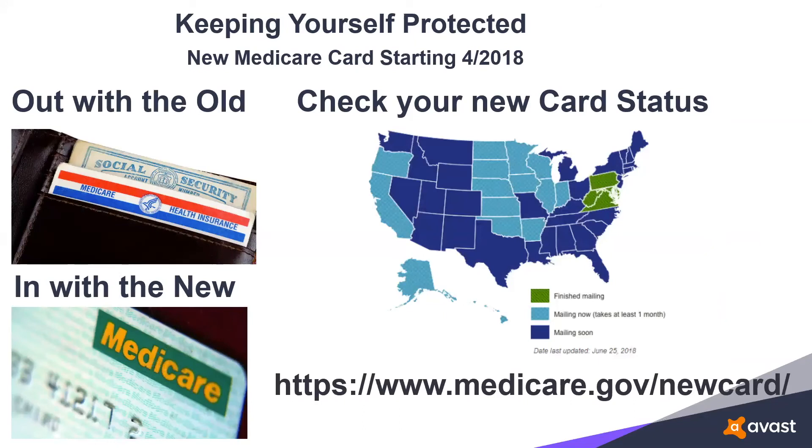Many of you may already have gotten the new Medicare card. We all will eventually, and the new Medicare card does not have our Social Security number on it. Uncle Sam has finally realized it isn't safe to have the Social Security number on the Medicare card — it's sure taken quite some time.